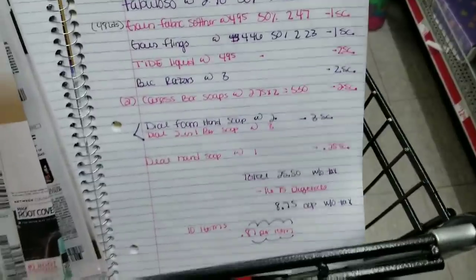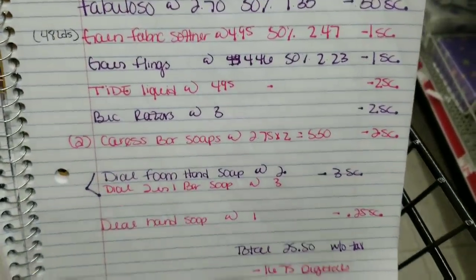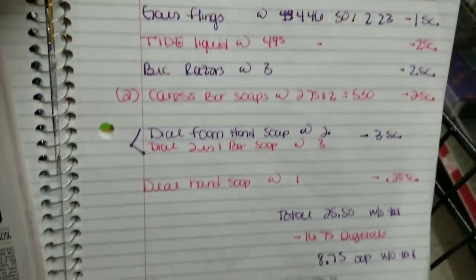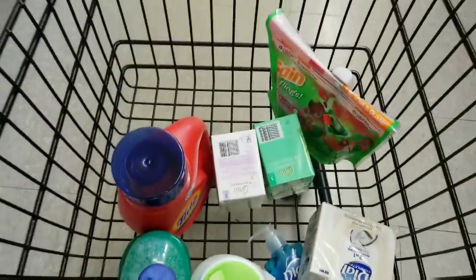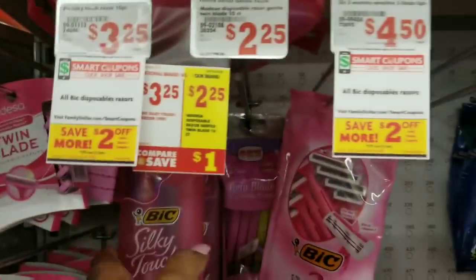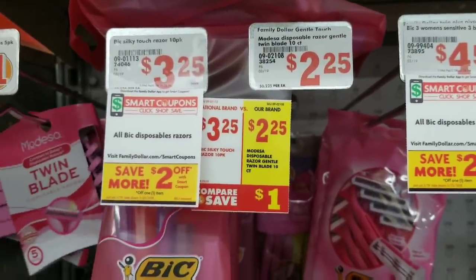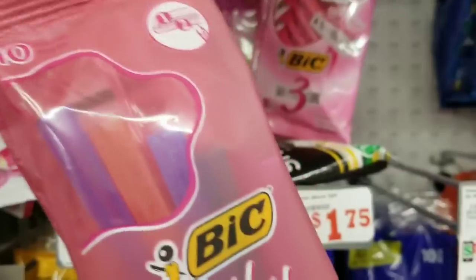We're back and I think we might have everything on our list. My out of pocket will vary but it will be less than ten dollars for all the items I plan on grabbing today. I'm also going to take advantage of these big razors — they are priced at $3.25 and there is a two dollar off coupon attaching to these, so I'm going to take advantage of this for today's transaction.